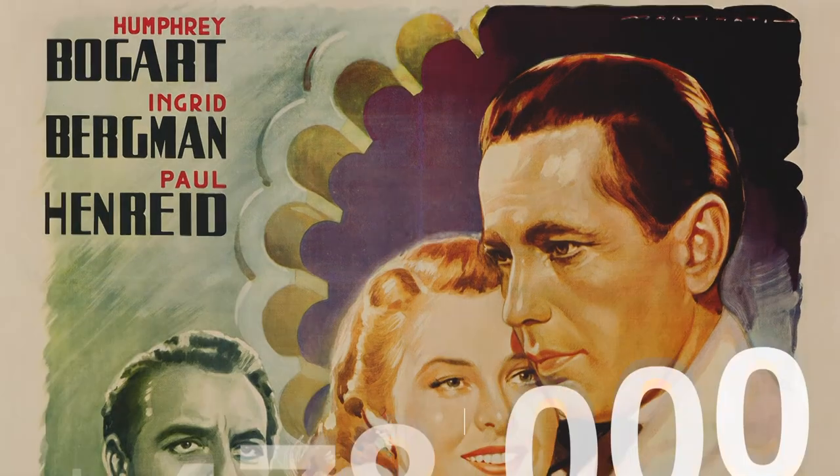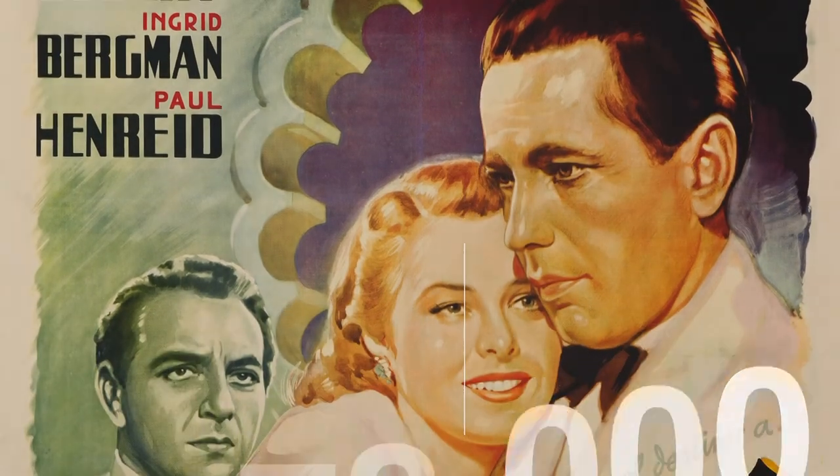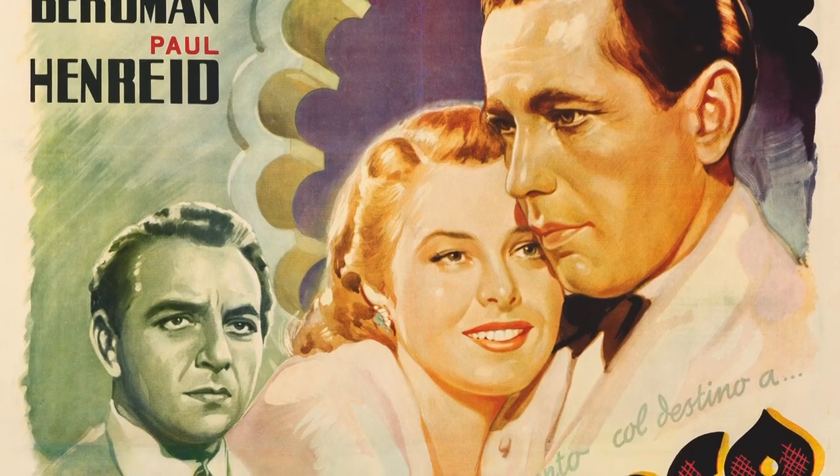This stunning first release Italian folio by artist Luigi Martinati. The posters from this first release are almost non-existent — this is the only copy of this wonderful poster known.